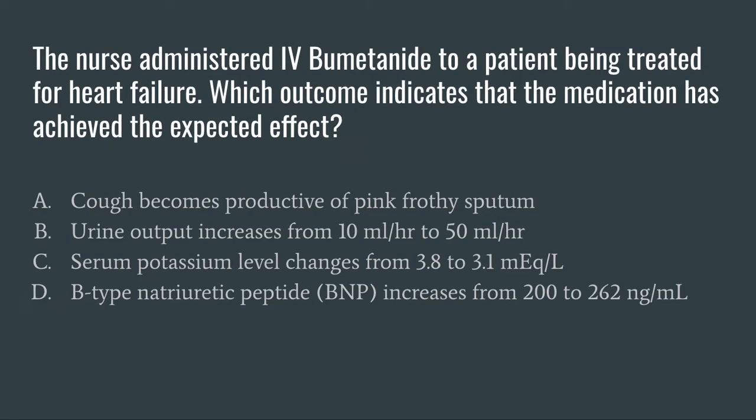Option A: cough becomes productive of pink frothy sputum. When we're thinking of a productive cough, we think there's a buildup of fluid on the lungs, which would actually indicate worsening pulmonary edema. Since BUMEX is going to pull fluid off the body, a productive cough means there's still fluid there — so that's not our answer. Option B: urine output increases from 10 mls per hour to 50 mls per hour. This is probably going to be our answer, because we expect an increase in urine output when pulling fluid off the body with a diuretic.